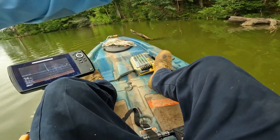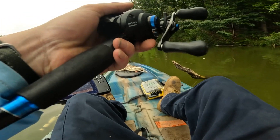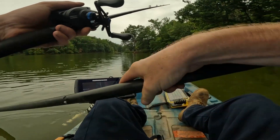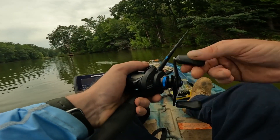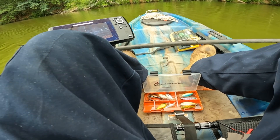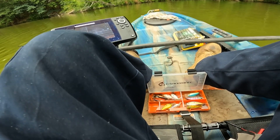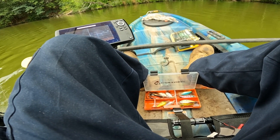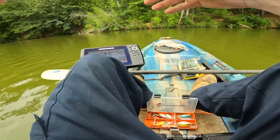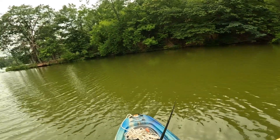Look at this — I can see that tree structure. I'm fixing to tie on a familiar face, the old Guggen Clutch. I've caught one largemouth out of this lake before, and it was on the Guggen Clutch. About in the same spot we're at now. Let's see if he'll smoke this thing again.